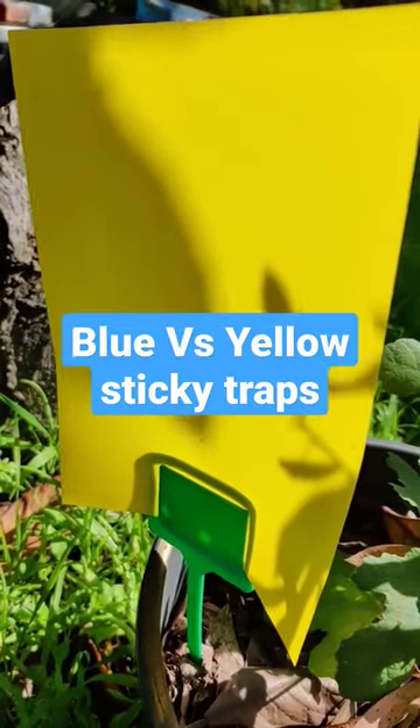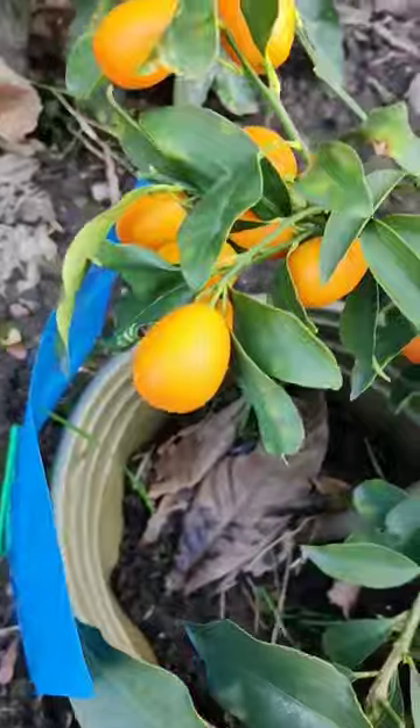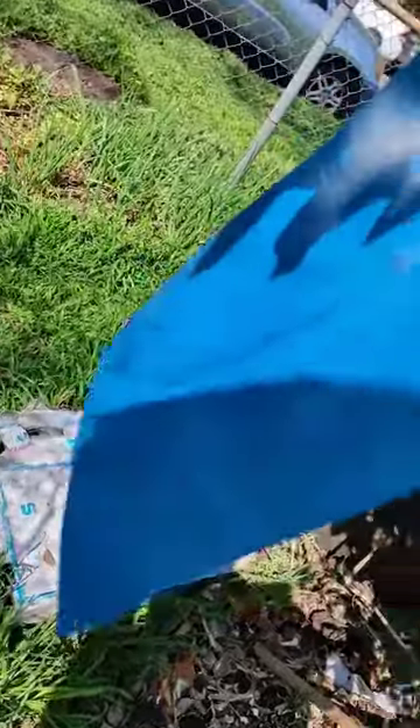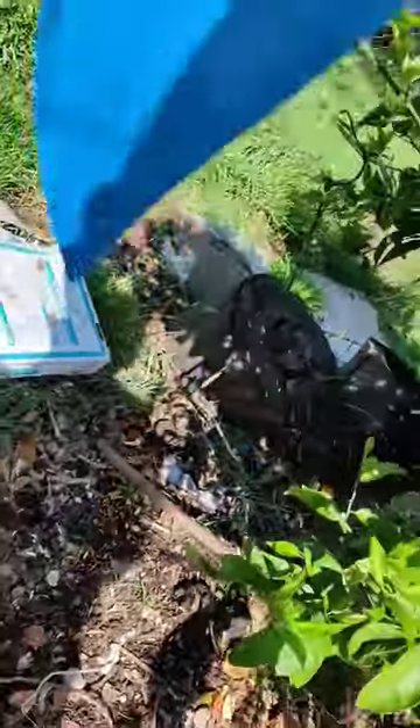The yellow trap caught two little fungus gnats, as you can see. The blue is not doing so well — I see nothing on it at all. I have a lot of kumquats. The blue almost caught a bird, and there's a little tiny bug on it right there, as you can see.